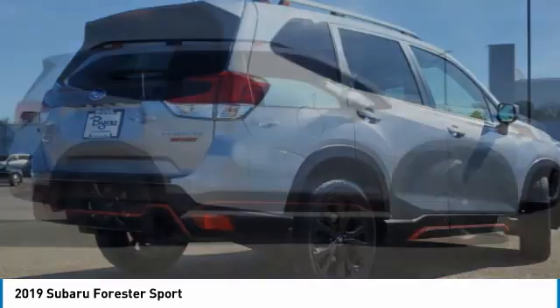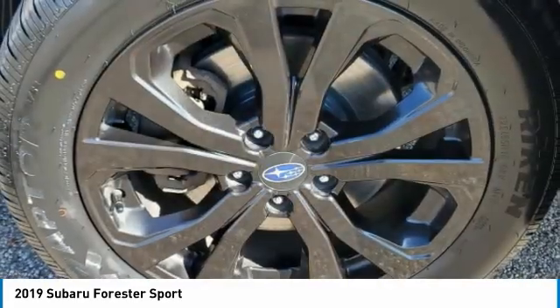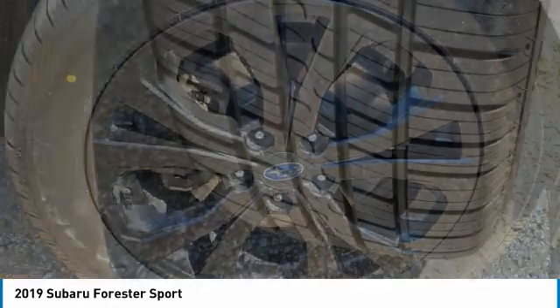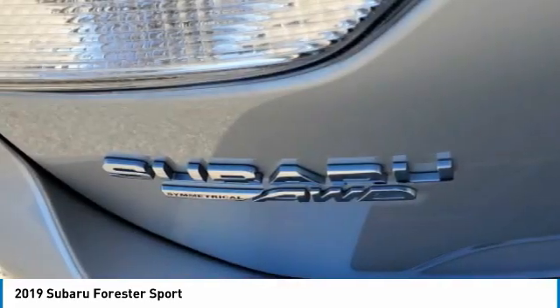Panoramic roof, heated mirrors, all-wheel drive, aluminum wheels, rear spoiler, brake assist, daytime running lights, privacy glass, fog lamps, integrated turn signal mirrors.